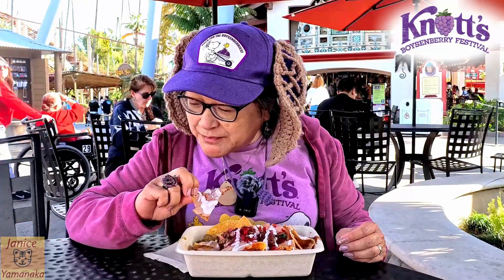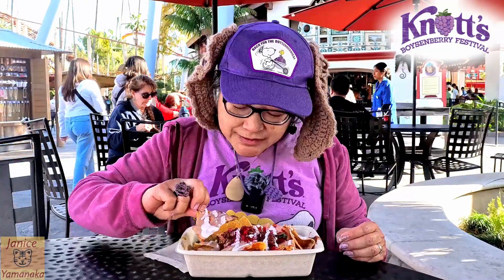It's like a boysenberry crema — not crema — and a boysenberry queso, too.